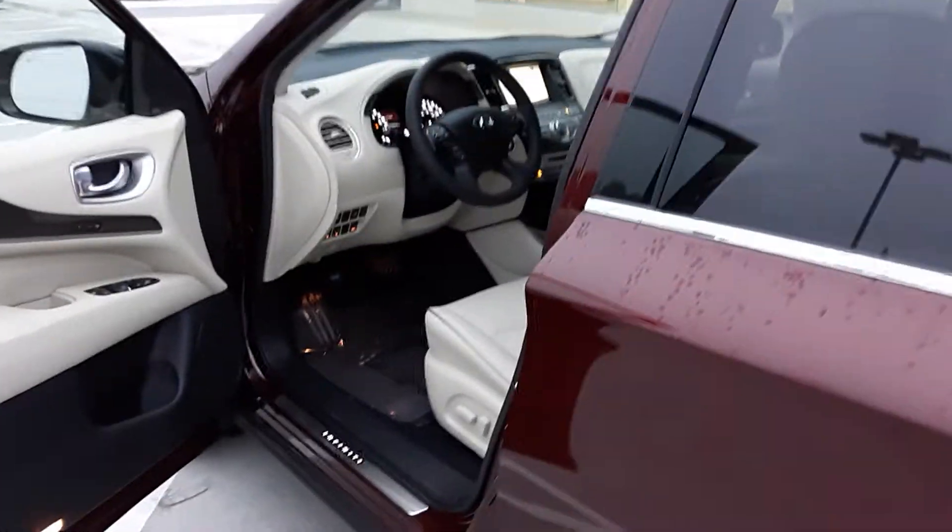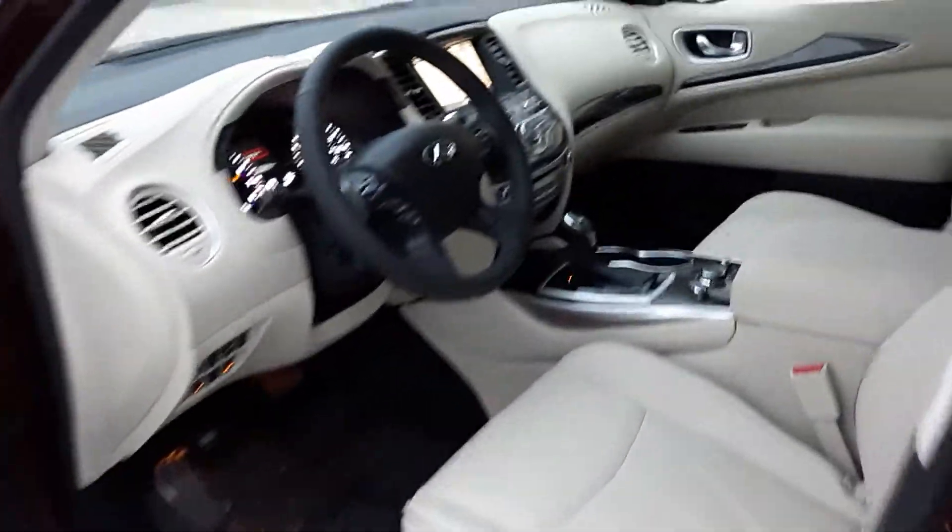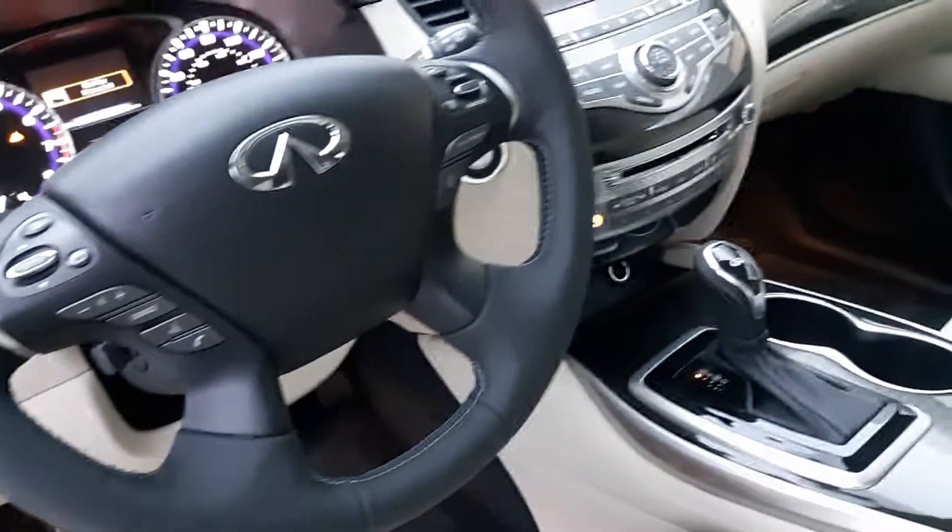This is our 2020 QX60 in the Deep Maroon. Thank you very much.